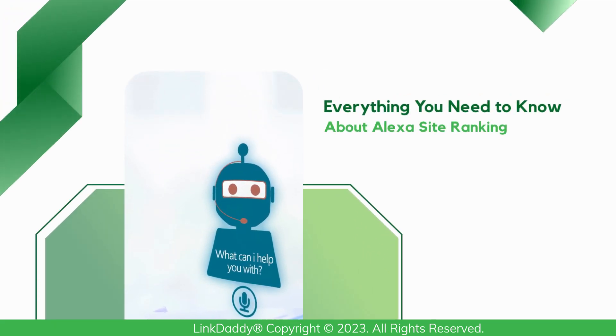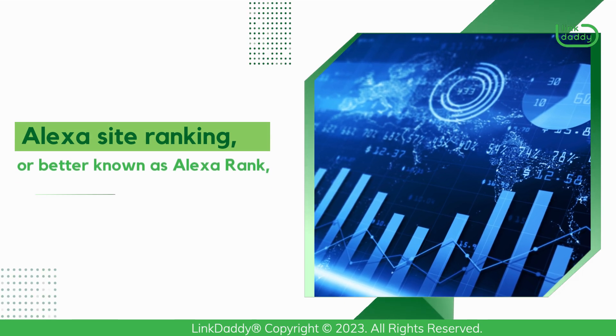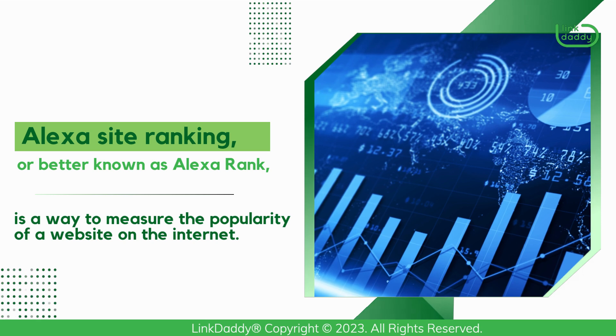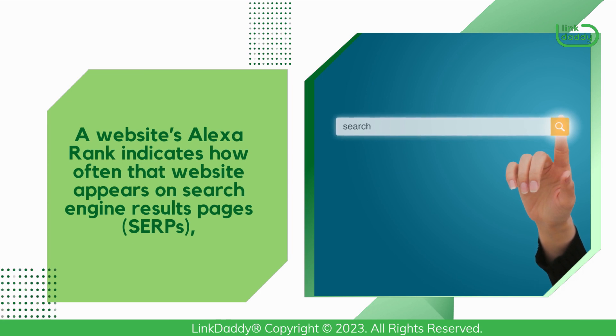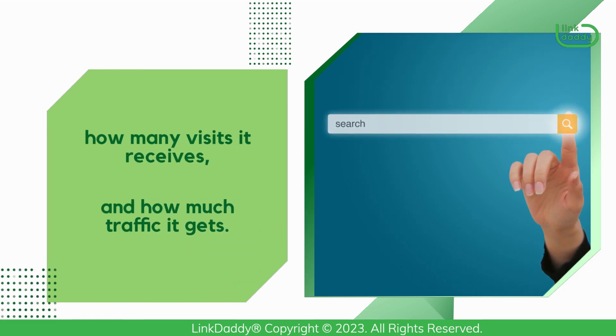Everything You Need To Know About Alexa Site Ranking. Alexa Site Ranking, or better known as Alexa Rank, is a way to measure the popularity of a website on the Internet. A website's Alexa Rank indicates how often that website appears on search engine results pages, how many visits it receives, and how much traffic it gets.